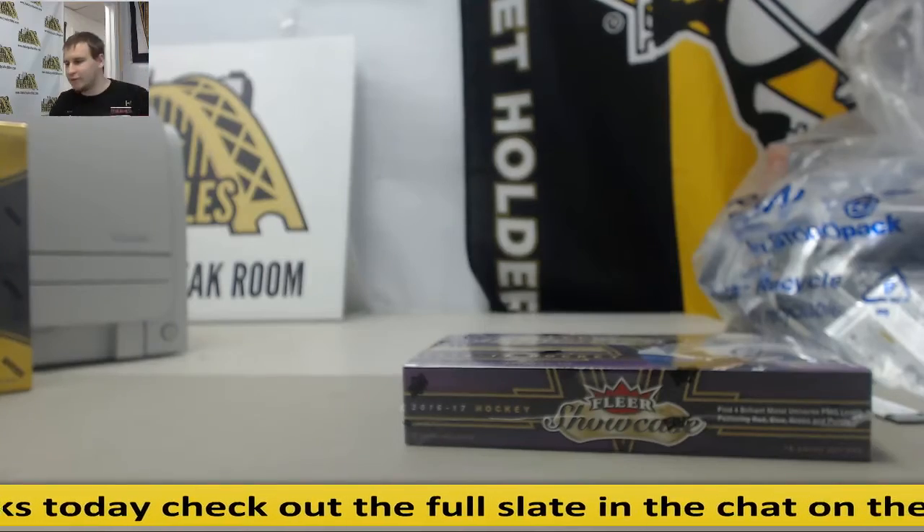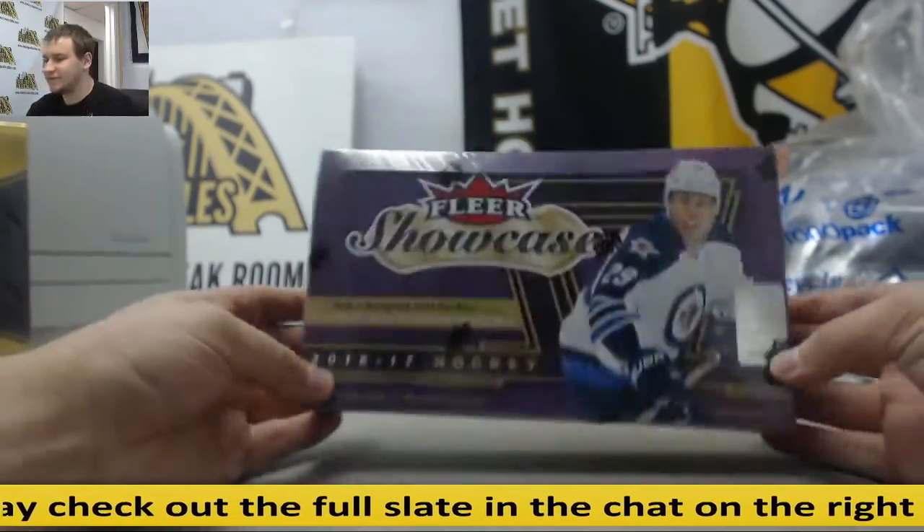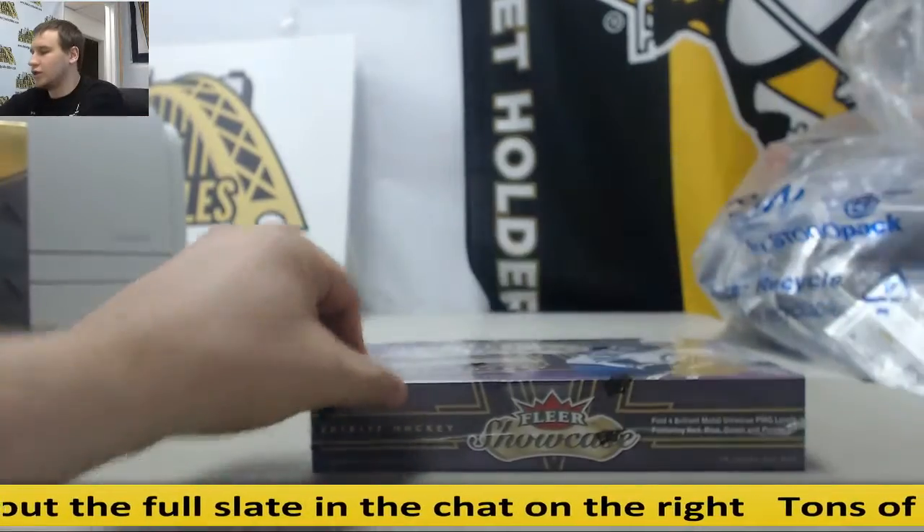Alright, last break of the night — we got our box for Randolph, 1617 Flair Showcase Hockey. Got a lot of paint.